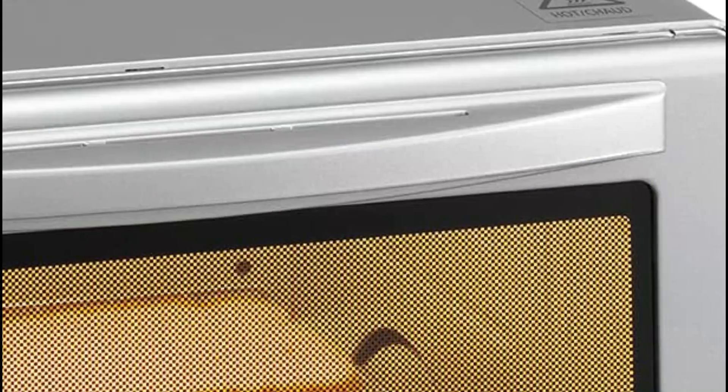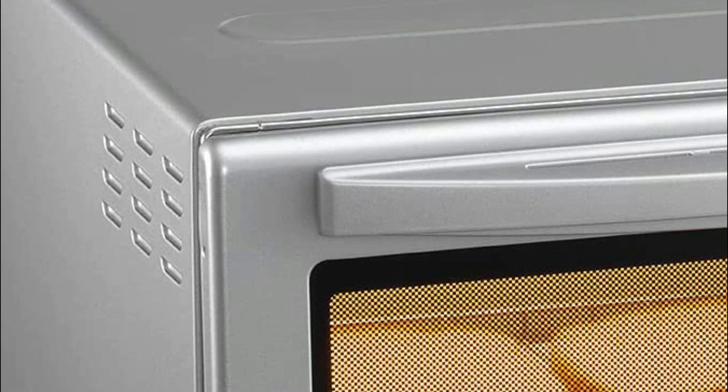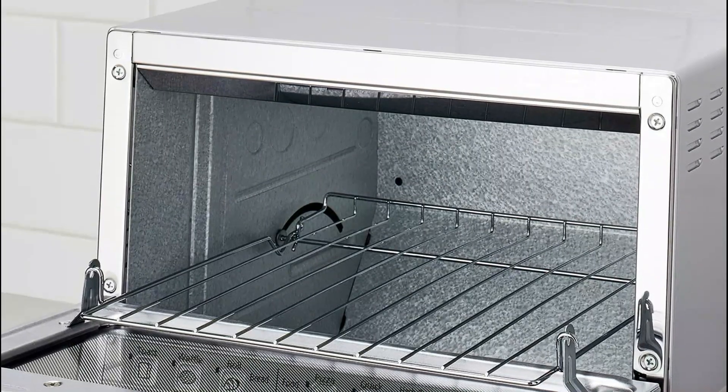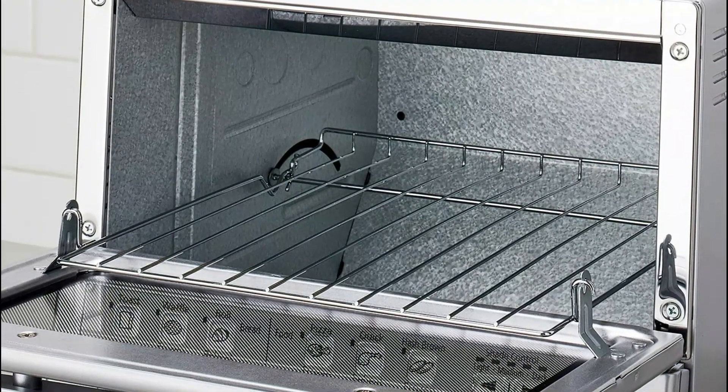The door automatically opens when unlocked to keep your fingers and hands safe from scorching heat. It turns off the heat and turns it back on automatically to ensure the right temperature and prevent food from burning. Once the cooking time is finished, the Flash Express switches off to stop burning or overcooking.